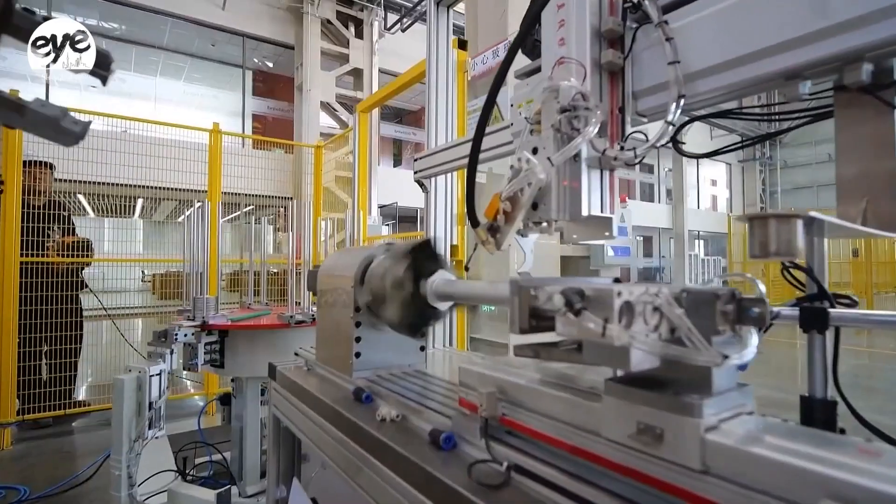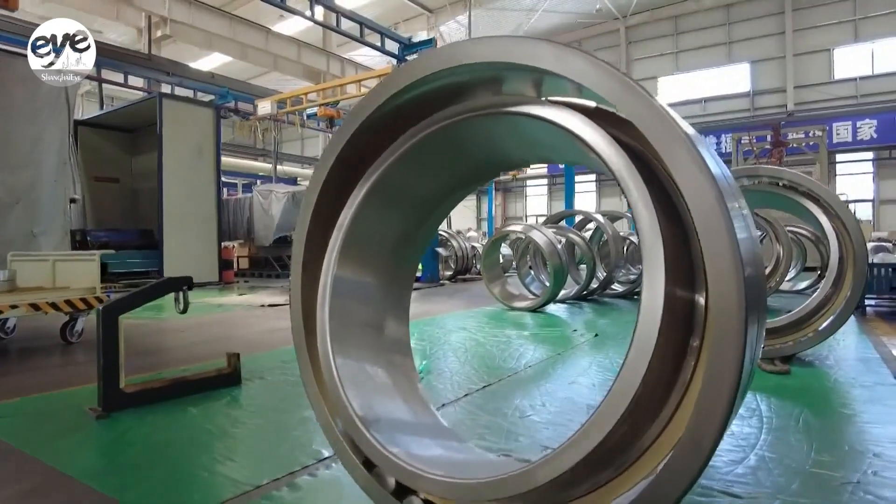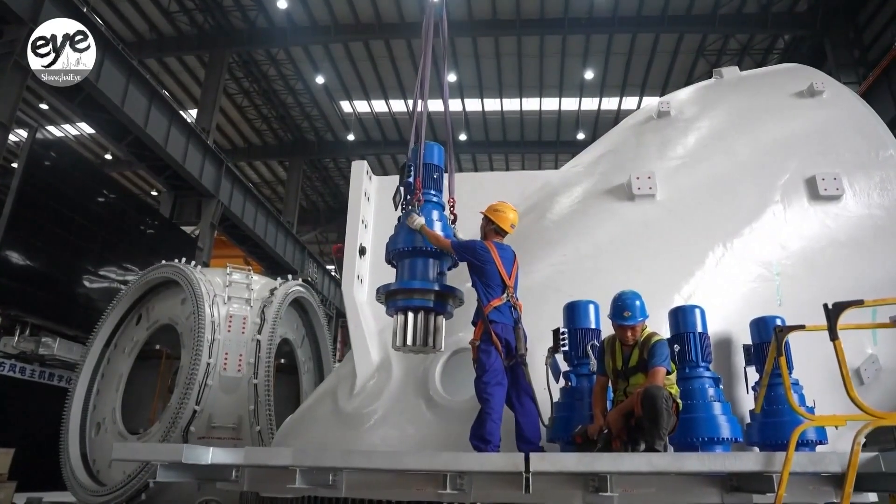No country can do it by themselves. China's growth has shown that they're going to be a key player in this renewable space. Technology sharing is the best way to advance the progress that we all need to make, because time is not on anyone's side.